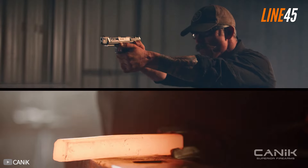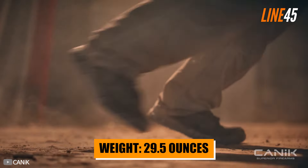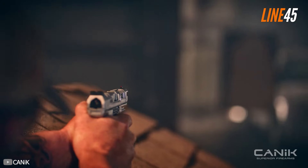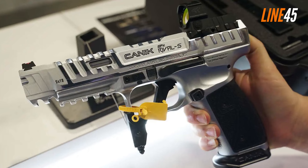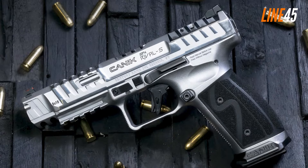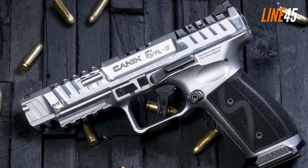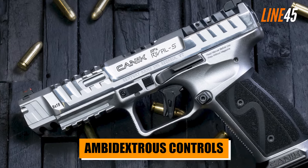The SFX Rival is also heavier than its counterpart, weighing around 29.5 ounces while the Glock 17 tips the scale at around 25 ounces. The added length and weight mean that the SFX Rival has enhanced accuracy and controllability. The SFX Rival is an optics-ready pistol and the package already includes several plates that let you mount any compatible red dots.